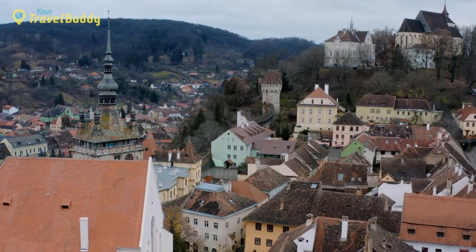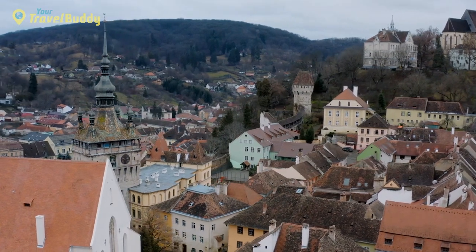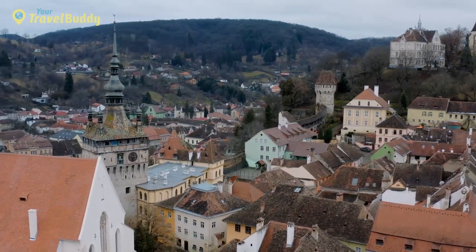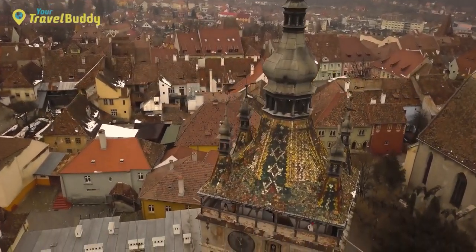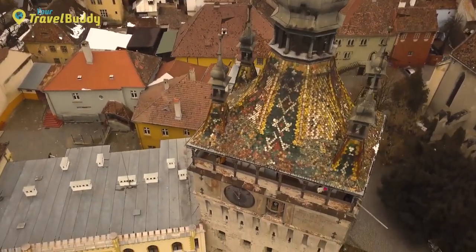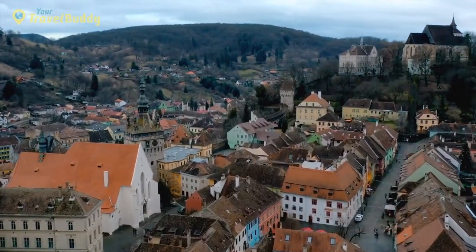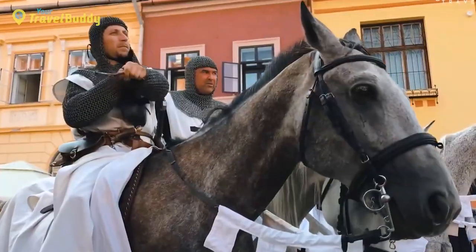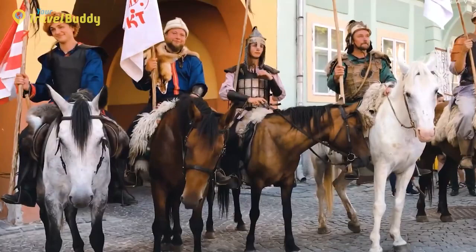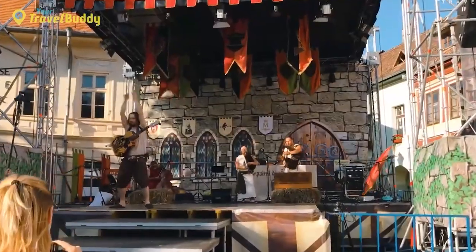At the core of Sighișoara lies a citadel — a walled fortress full of winding lanes, defensive towers, and eclectic houses dating back to different periods throughout history. One of the most noteworthy features is the Clock Tower, built in 1677, which still strikes every hour up until midnight. Sighișoara also boasts an abundance of cultural events, including annual festivals such as the Medieval Festival held during summer, as well as live concerts, art exhibitions, and traditional festivals throughout the year.